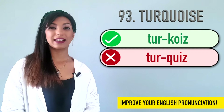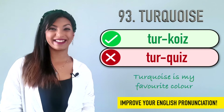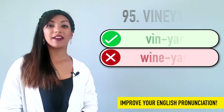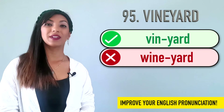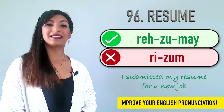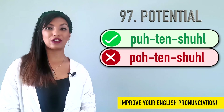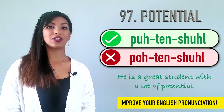Ninety-three is turquoise. We do not say turquoise. It's turquoise. Turquoise is my favorite color. Ninety-four is ticket. Many people say ticket, but it's ticket. I forgot my bus ticket at home. Ninety-five is vineyard. We do not say vineyard. We do not say wineyard. It's vineyard. We visited a vineyard over the weekend. Ninety-six is resume. Not resume. Resume. Example: I submitted my resume for a new job. Ninety-seven is potential. We do not say potential. It's potential. He is a great student with a lot of potential.